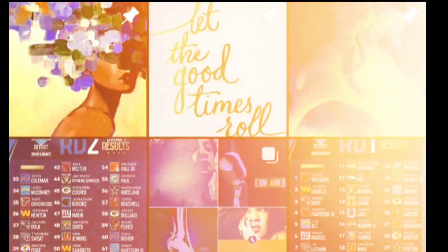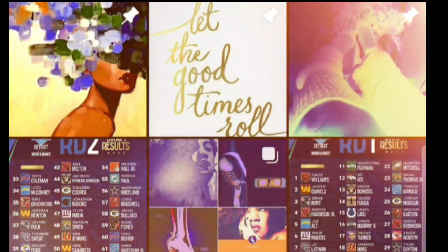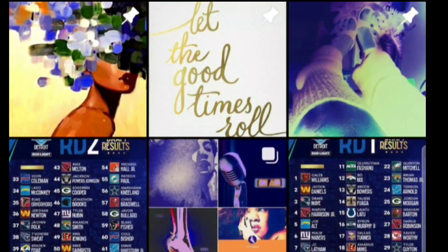The Chicago Bears made the first pick of this draft — they'll make the next one when we come back to Detroit in just a moment. So y'all keep it locked.